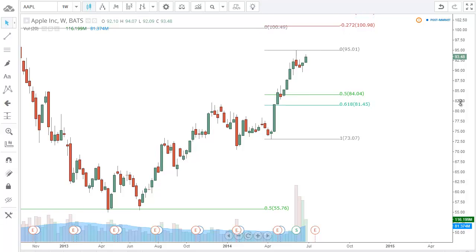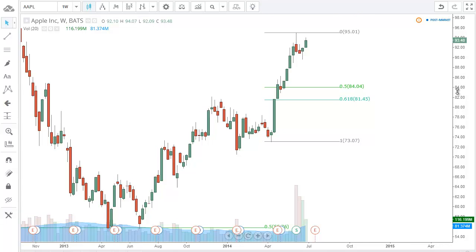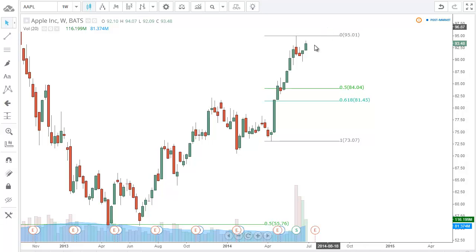Either way I'd be looking to get long — it just depends what happens over the next few weeks. We take out this high, we get long with a stop below here, look for a move up to a hundred and past that. We don't take out the high at 95 and we drop down, we look to get long there. Either way, looking to get long Apple for a long-term move up to around 125.